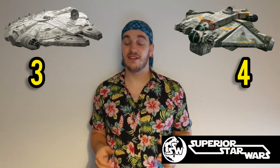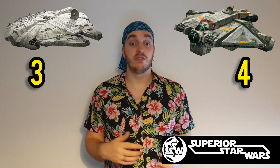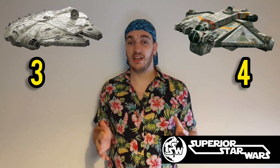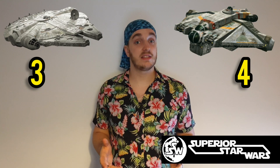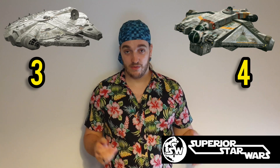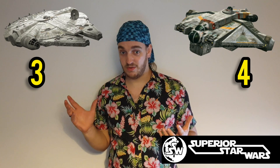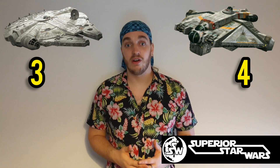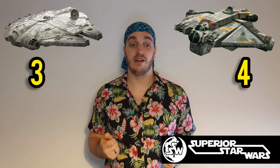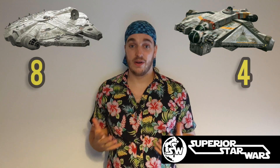This category comes down to speed, starting with the Millennium Falcon. Max speed in atmosphere under Lando's ownership was 745 miles per hour, about 1,200 kilometres per hour. But after all its upgrades it actually got slowed down a bit to 652 miles per hour, about 1,050 kilometres per hour. The Millennium Falcon had a class one hyperdrive under Lando, which was later upgraded to a class 0.5, plus a class 10 backup hyperdrive. This makes the Falcon one of the fastest ships in the galaxy, so it gets five out of five for speed.